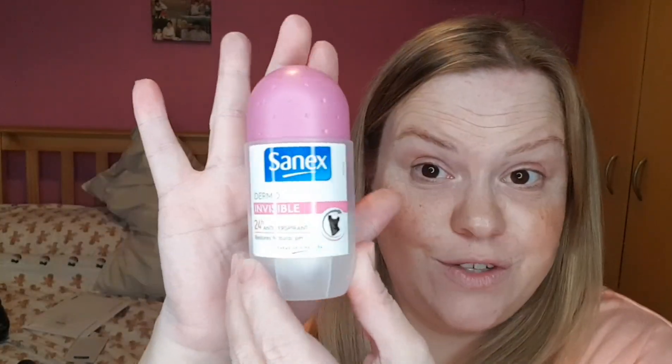Next thing I got was a Sanex Dermal Invisible 24-hour antiperspirant roll-on — nothing too exciting there.